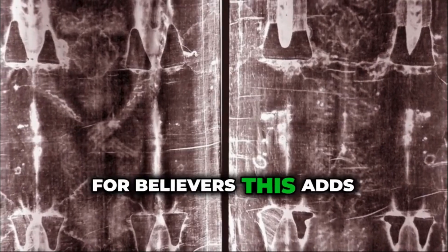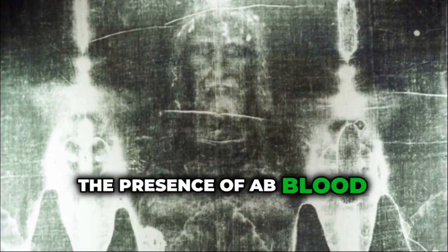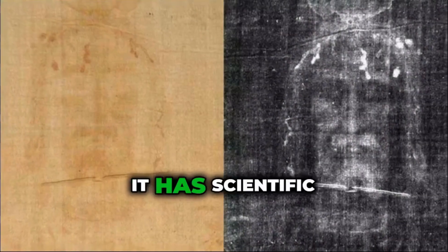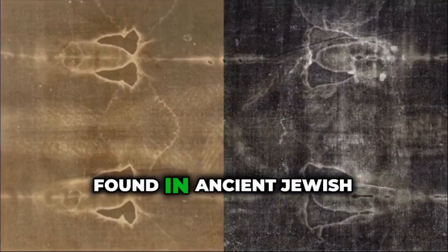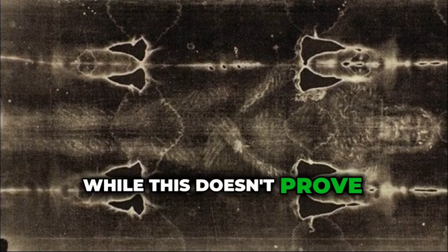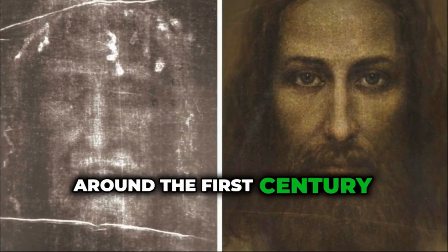For believers, this adds weight to the idea that the cloth once wrapped Jesus Christ. The presence of AB blood type on the Shroud is not just a religious curiosity — it has scientific implications too. AB blood type is also the most common blood type found in ancient Jewish populations, according to some historical genetic studies. While this doesn't prove the man on the Shroud was Jesus, it does align with the theory that the person was a Jewish male from the Middle East around the 1st century.